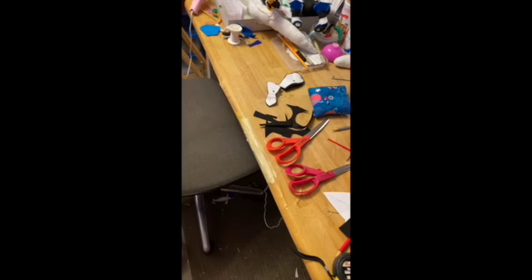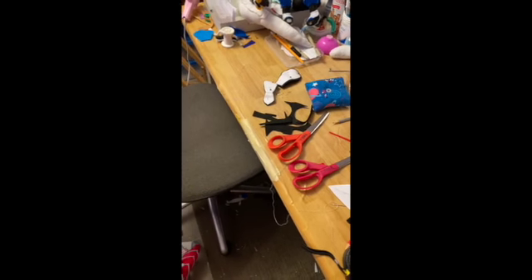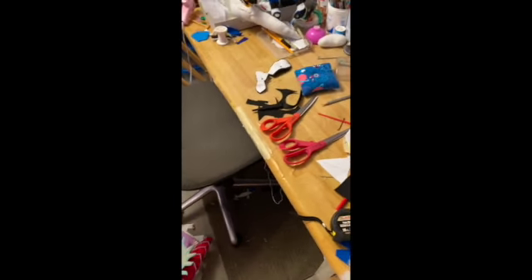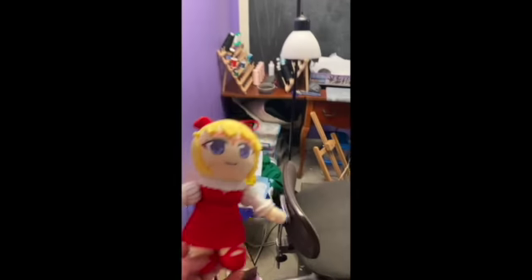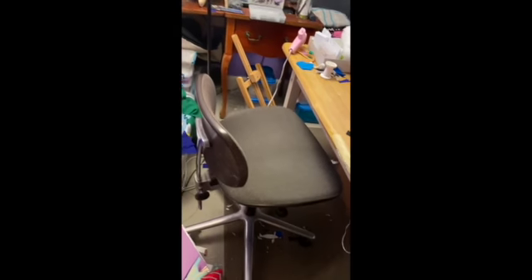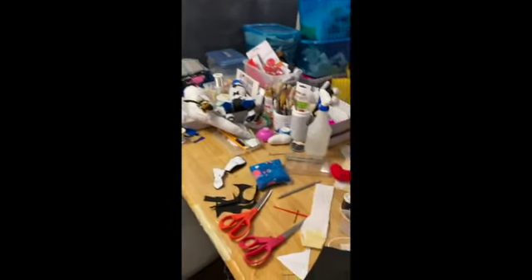Making these plushies basically takes up most of my day. I would show you more but they've already been sold — I ship them out and give them away. And here's a smaller one, so it's not just dragons that I make.